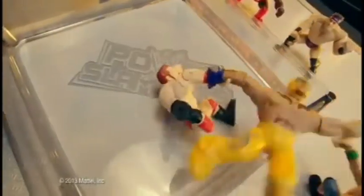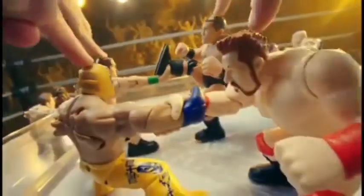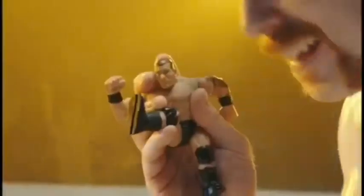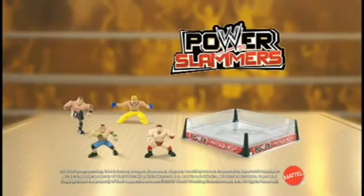WWE Power Slammers with moves you've never seen before. He's taking him to the mat. Crank, lock, and send them into battle. WWE Power Slammers are out of control. It's like real life! WWE Power Slammers — bring figures, each sold separately, powered by you.